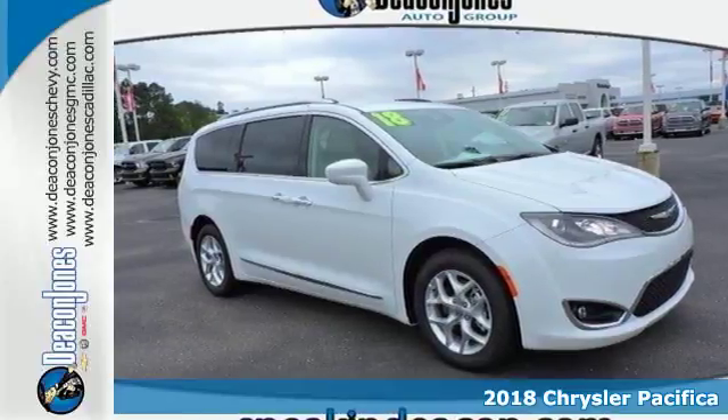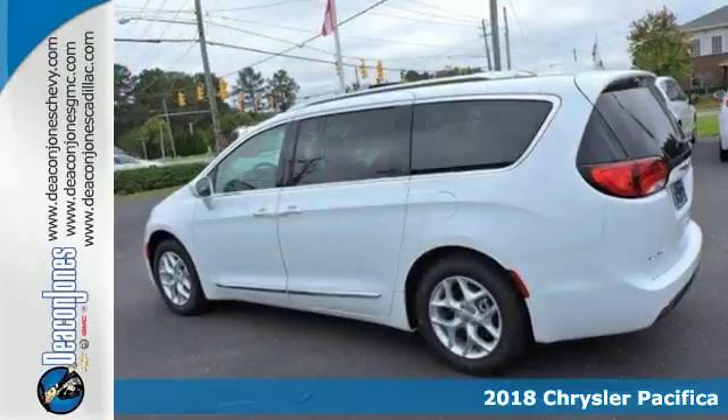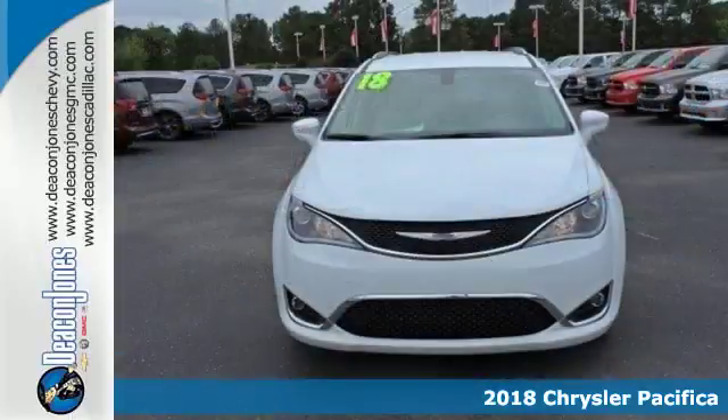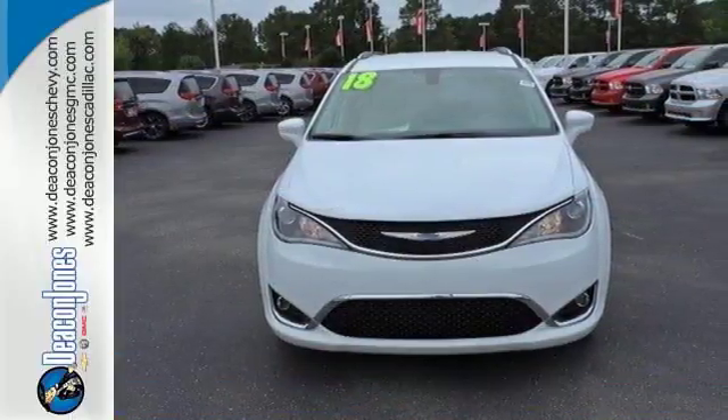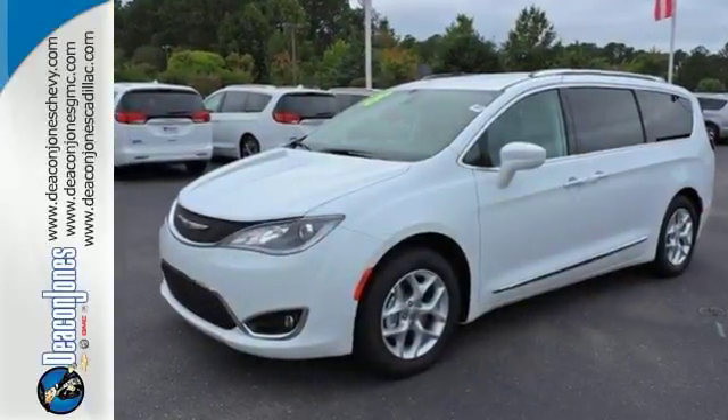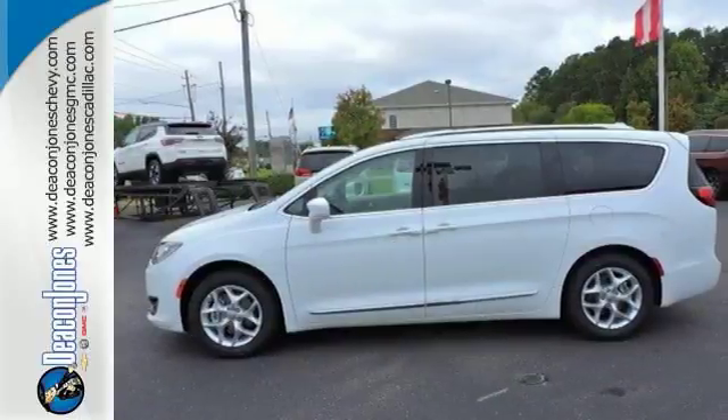It's a 2018 Chrysler Pacifica. This minivan is more flexible than the overachiever at yoga class. It offers sliding side doors, second row in-floor storage bins, third row stow-and-go seats, and driver seat stow-and-assist, giving you the space you need, when you need it.